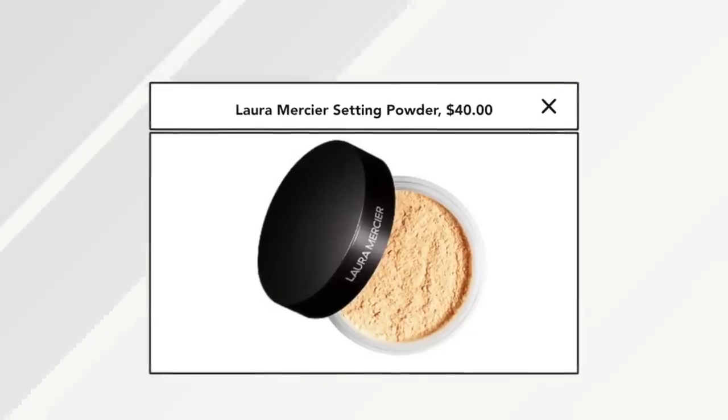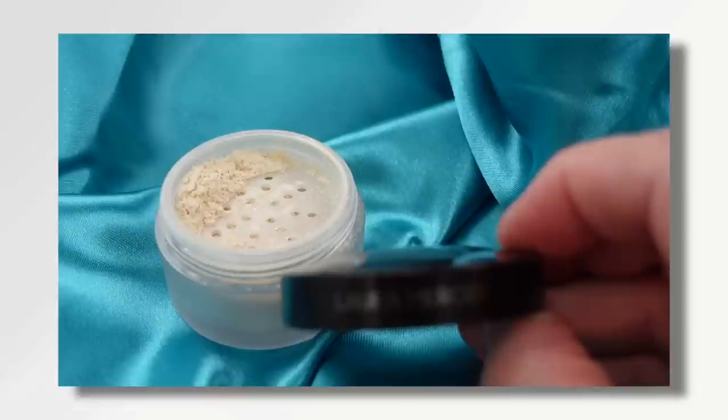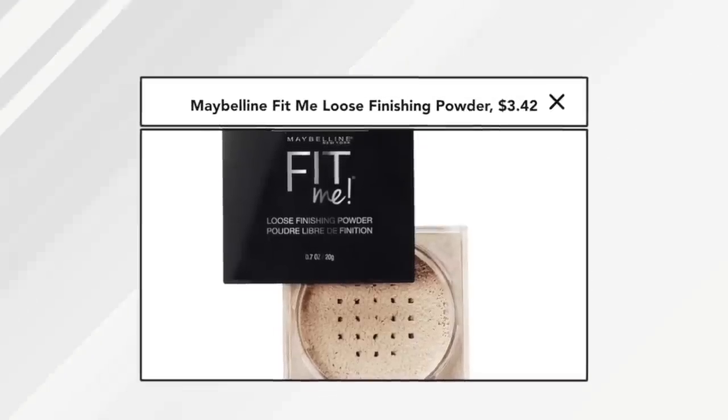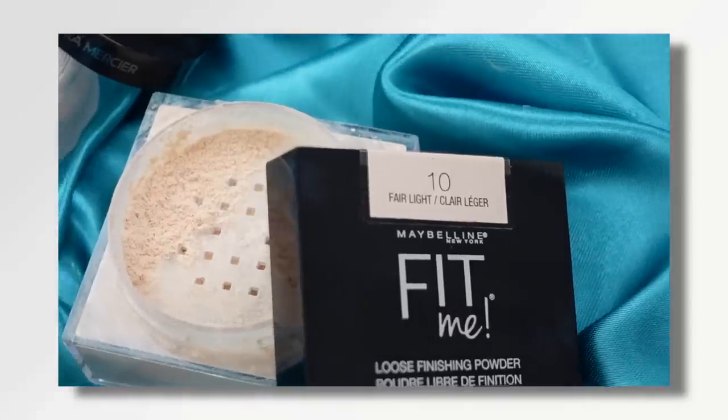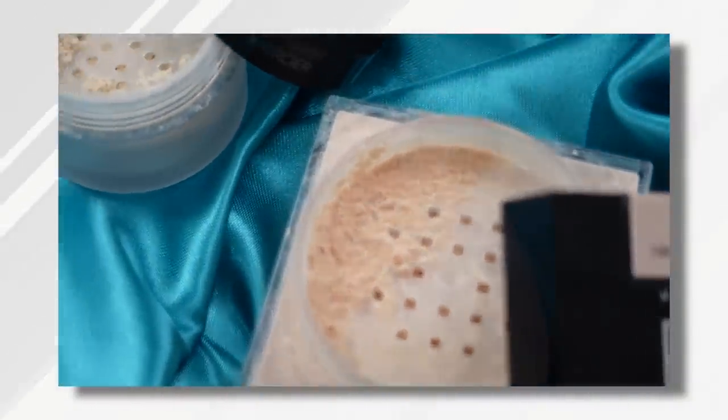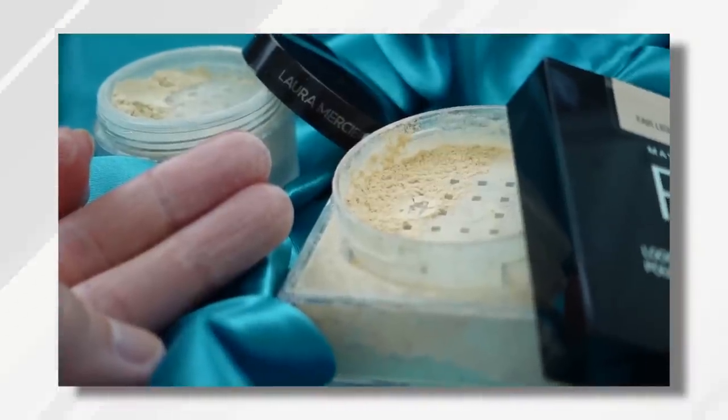For powder, I have the Laura Mercier. It's very famous, well worth the money — it really is a great powder. But there is one that is so much more affordable; sometimes on Amazon it's less than $4, and that's the Maybelline Fit Me. I can use this in the under eye, but I really can't use either of these just pressing powder in with a brush or sponge — it just dries my under eyes out and makes them look very crepe-y.